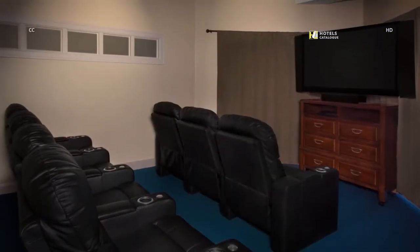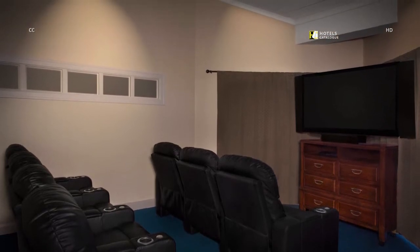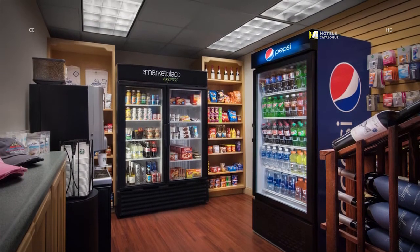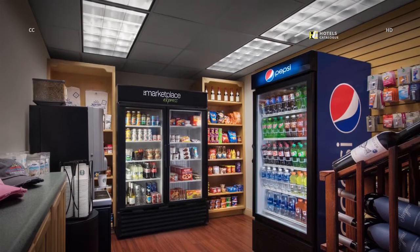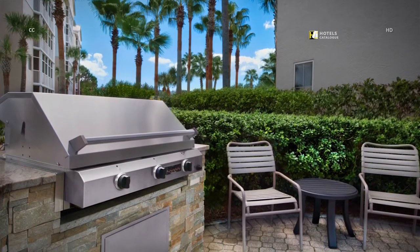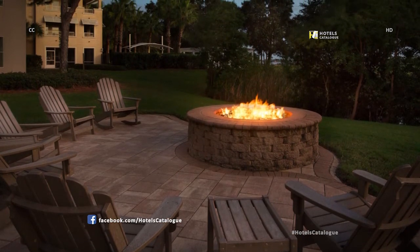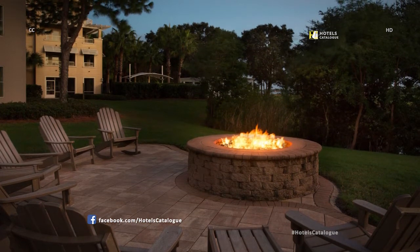Enjoy movies and more in the theater room located just off the lobby. Stop by the Marketplace Express to grab your favorite beverage or snack — you can also find assorted sundry items and souvenirs. Grill up some family favorites for lunch or dinner and have a picnic at our outdoor BBQ area. Gather around the fire pit to share s'mores and stories after a fun-filled day at the pool or exploring Panama City's beaches.